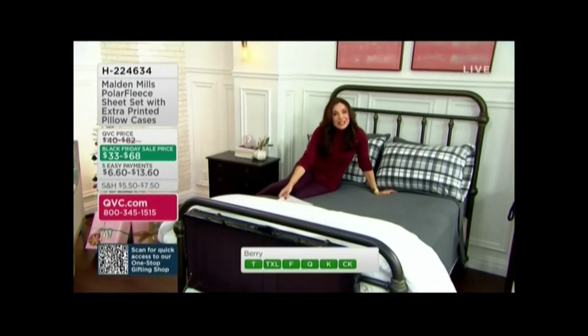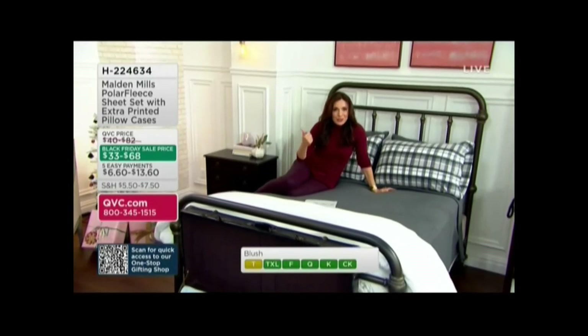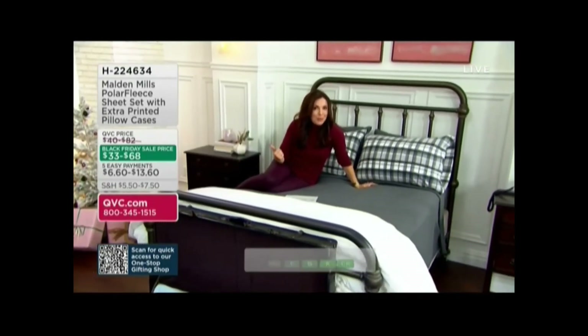I want to say hello to Brittany Levine, who's joining us with not only this great sheet set, but she's the one responsible for—